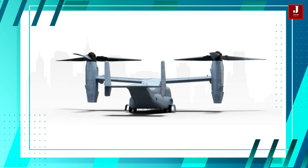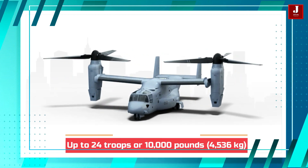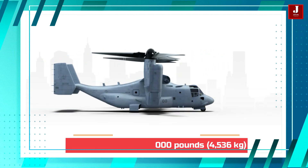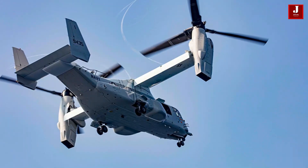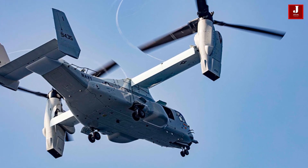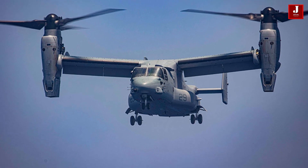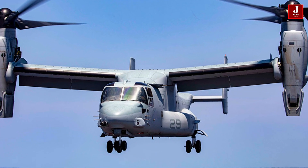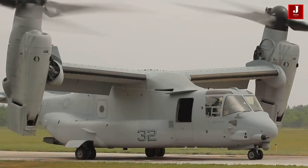The Osprey also has increased cargo capacity, able to transport up to 24 troops or 10,000 pounds (4,536 kilograms) of cargo. It can take off, hover, and land like a helicopter, making it more adaptable than an aeroplane for duties like transporting personnel to remote locations, particularly those lacking landing strips.